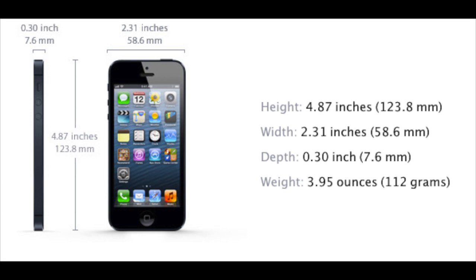You got the height, 4.87 inches. You got the width, 2.31 inches. The depth, 0.30 inches. The weight, 3.95 ounces. So this is definitely the smallest iPhone Apple has ever made. It's even smaller than the iPhone 4S and the iPhone 4, which is really crazy. This thing is badass and it definitely kicks a punch.